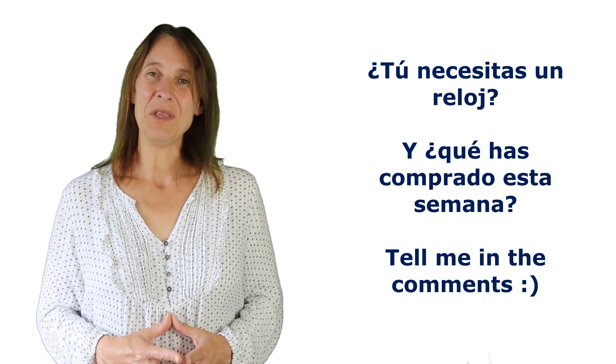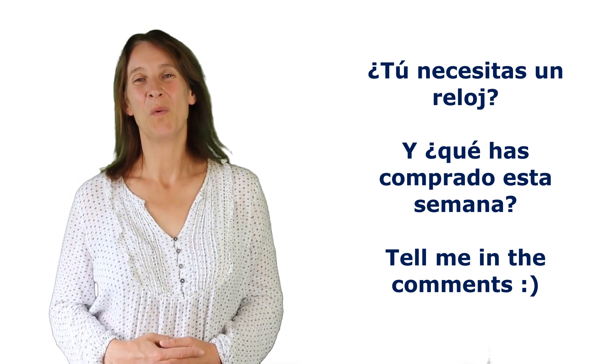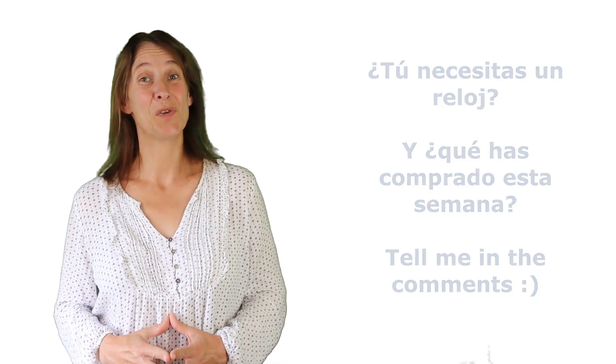I hope that's been useful for you today, and next time we will be discussing school — we've all been, so let's talk about it. Hasta la próxima, amigos. Adiós.